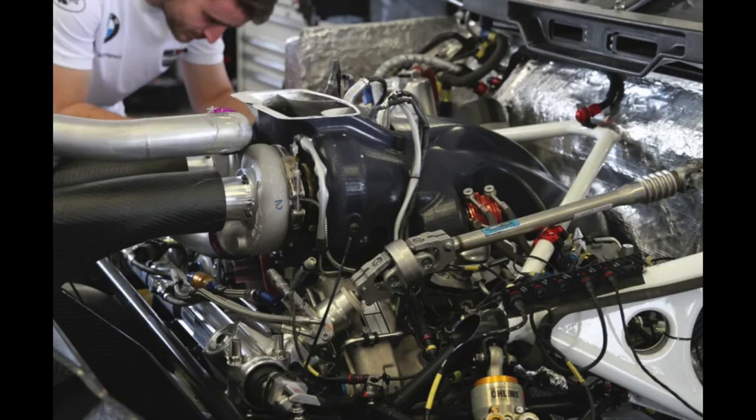As per the regulations of the GTE class, the engine's displacement was reduced from 4.4 liters to 4. A new crank drive was designed, involving the addition of a flat plane crankshaft, which includes a regular firing order, giving the racing engine an even sportier sound.